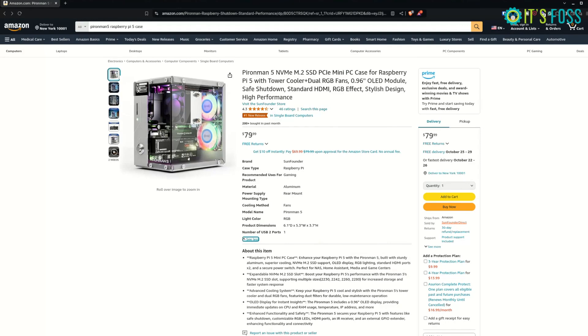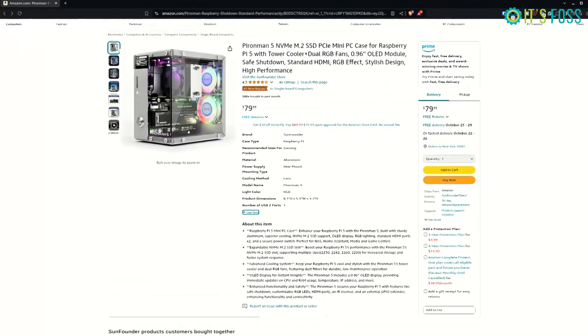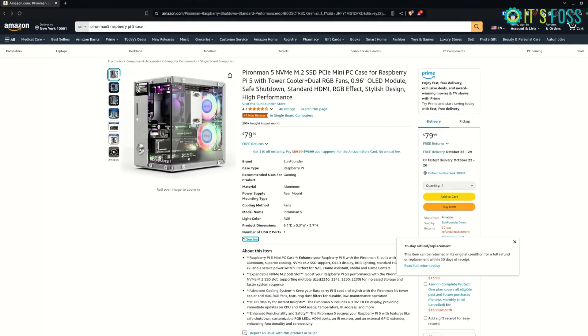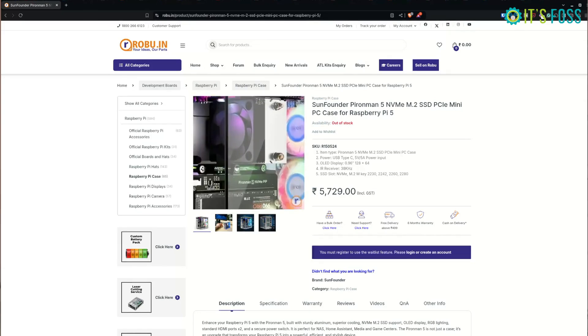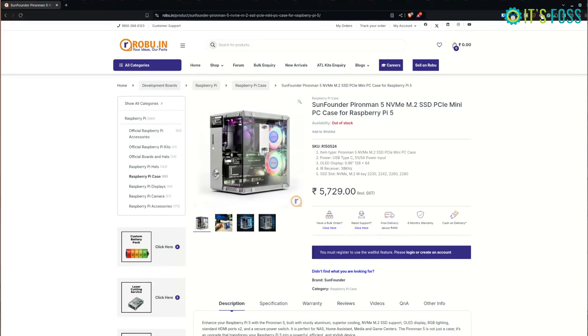Alternatively, you can look on Amazon — at least on Amazon US, Pirate Man is available officially from SunFounder. You won't get the 10% discount available on the SunFounder website, but you won't be charged any customs fee either. It's also possible that a local online retailer in your country carries it — for example, here in India I can see Pirate Man 5 listed on Robo.in, although it is marked out of stock.